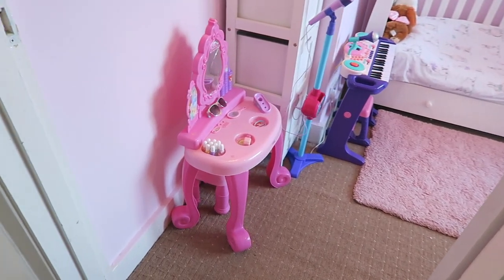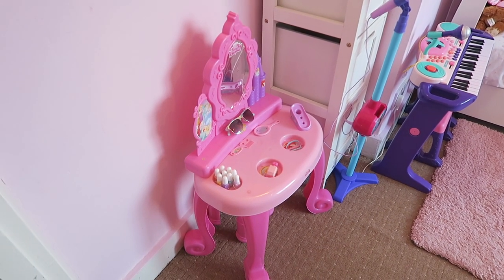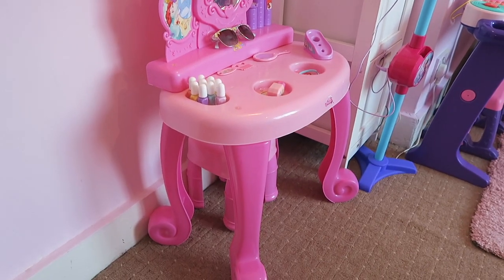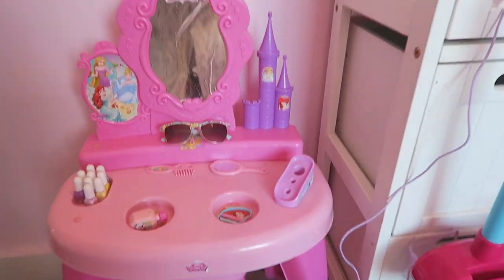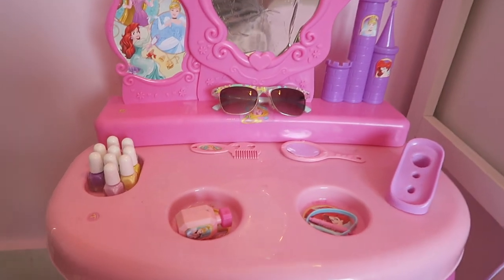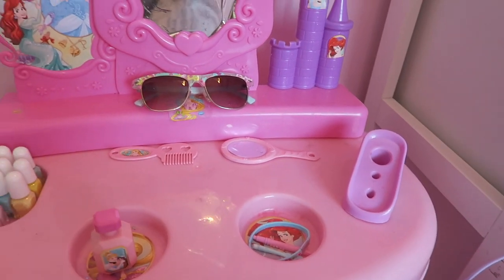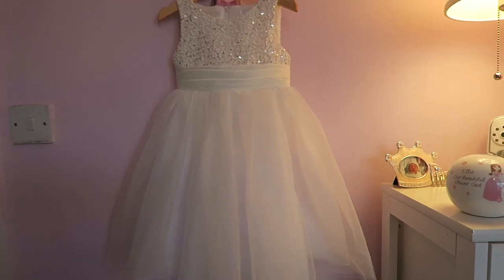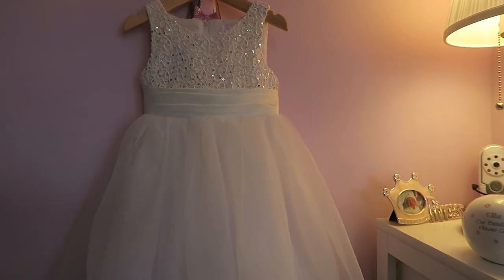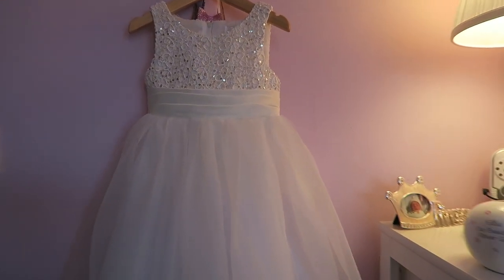So as you walk in, there is a little vanity table. This is from very.com and it's just like a plastic little vanity table. It also comes with a little stool under there. Ellie absolutely loves this because when I do my makeup, she can sit at hers and pretend to do hers. She's got a few things on there like her nail varnishes, some make-believe stuff, her little sunglasses. And then on top of that we have her flower girl dress which she sometimes wears for dressing up.